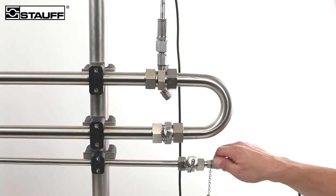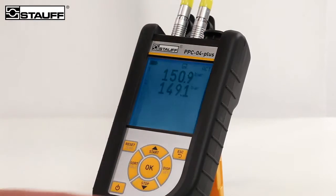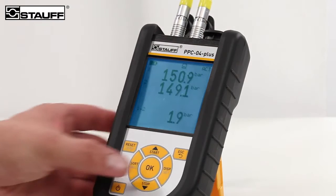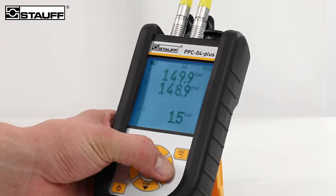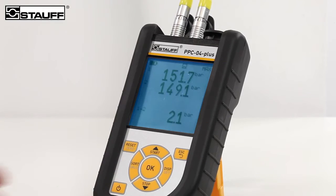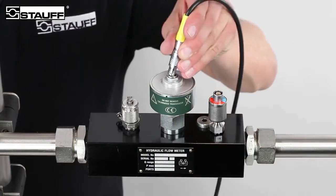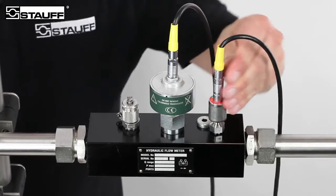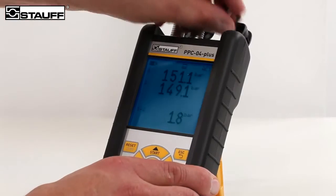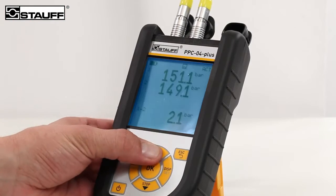Another benefit is the possibility to connect two sensors simultaneously to the PPC unit. In addition to the current pressure values, differential values, minimum and maximum values, and information about the full scale can be displayed. During the measurement process, exchanging sensors is quick and easy. The measured values are stored on the integrated USB stick using the start-stop function on the unit.